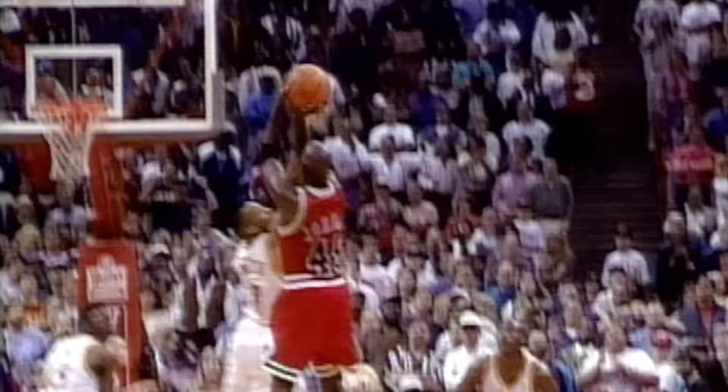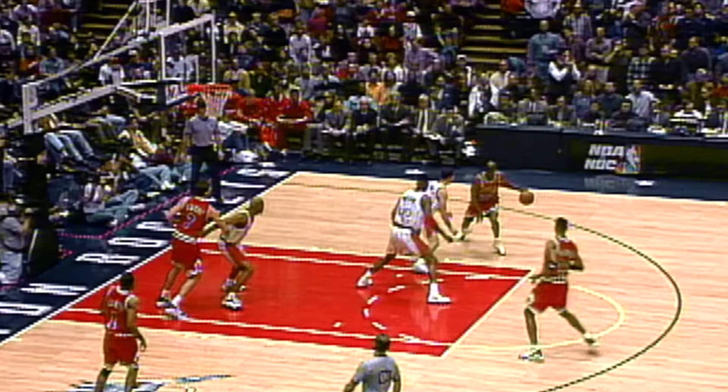Michael Jordan became a global superstar largely because no one could fly quite like Air Jordan. But his most clutch baskets came much further from the rim, and his signature shots all came when fading away from demoralized defenders.